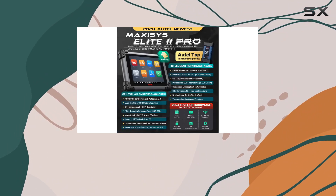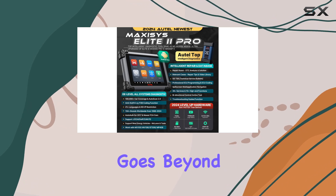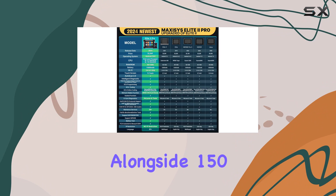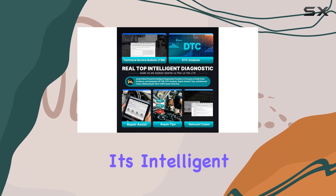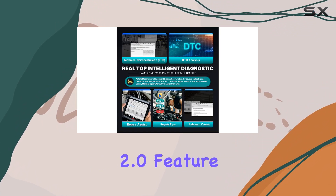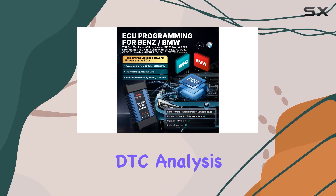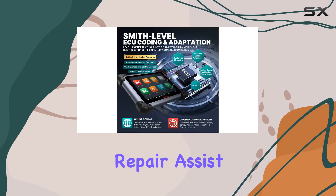The Elite II Pro offers compatibility with vehicles from 1996 to 2024. The MaxiSYS Elite II Pro goes beyond traditional scanners, supporting Tesla and McLaren alongside 150-plus other makes. Its Intelligent Diagnostics 2.0 feature integrates fault code guidance, OE technical service bulletins, DDC analysis, repair assist, and relevant cases.